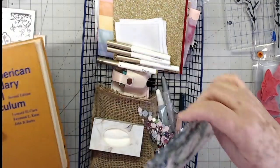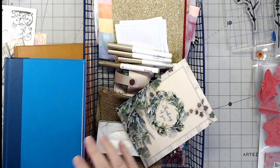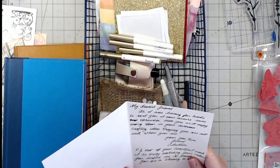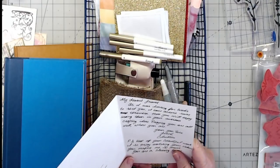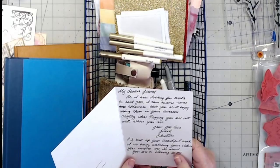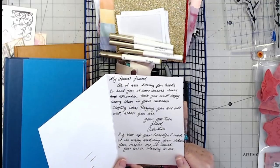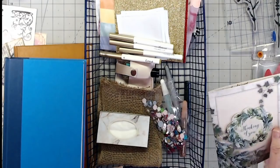Here's her card right here. She sent me a ton of books — four large books and all of this. This is from Christine, and she says: 'My dearest friend, as I was looking for books to send you I came across some ephemera, hope you will enjoy using them in your awesome crafting ideas. Praying you all are well where you are. P.S. Keep up your beautiful work, I so enjoy watching your videos, you inspire me so much, you are a blessing to me.' Thank you so much Christine, that is so sweet of you.